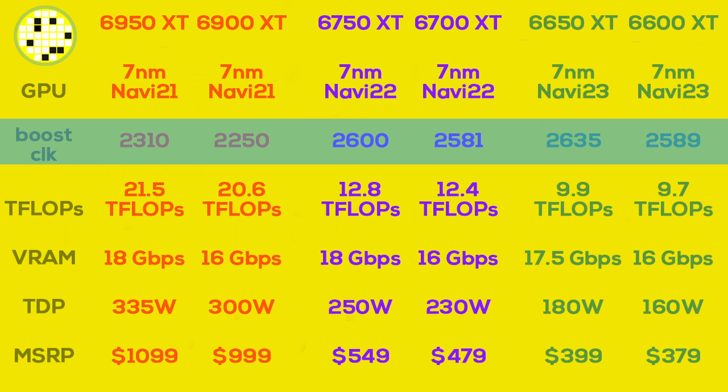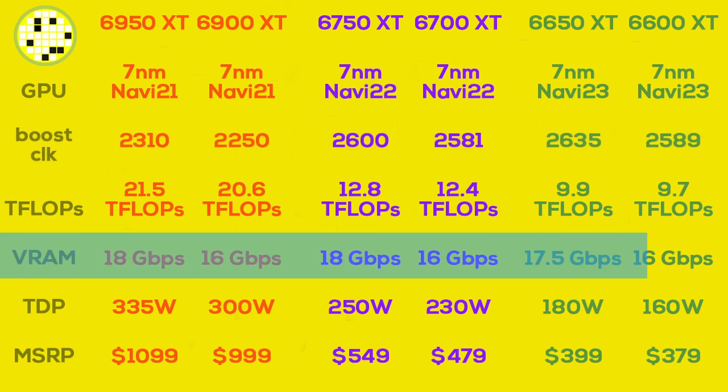The increased GPU clock speeds are not the focus here. Any actual performance gains are most likely due to the increased memory speed. At launch, the original cards all used 16 GB/s GDDR6 memory; now the refresh cards are using faster 18 GB/s modules, although the 6650 XT has that locked to 17.5 GB/s.